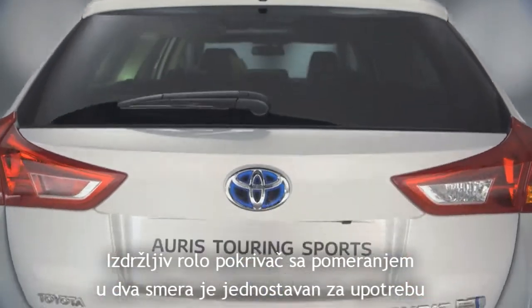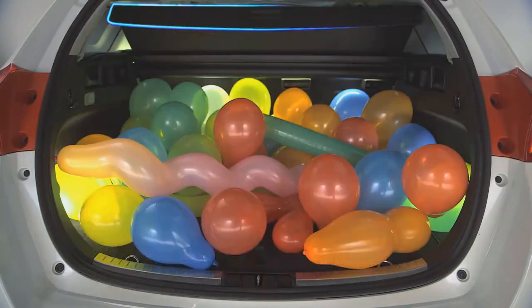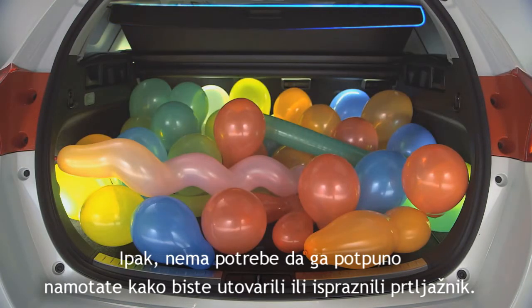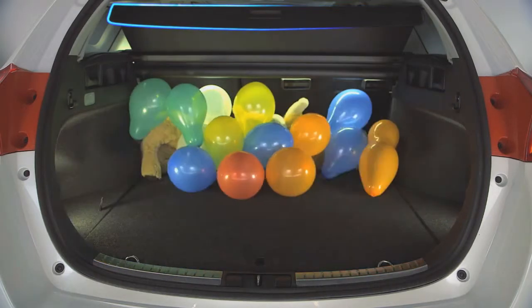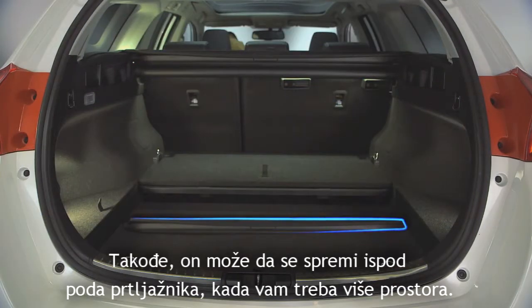The rigid two-way tonneau cover is simple to use and can be retracted in one movement. However, there's no need to fully retract it to load or empty the boot, and it can be easily stored under the floor when the entire load space is needed.